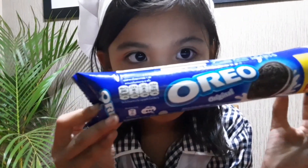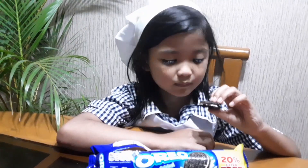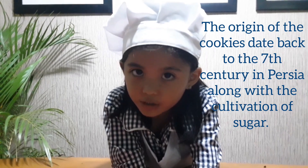While waiting, I'll give you some trivia. What is the most popular cookie in the world? It's the Oreo! Oreo is the best-selling cookie brand in the world, according to a study from 2014. Did you know how cookies originated? The origins of the cookies date back to the 7th century in Persia, along with the cultivation of sugar.